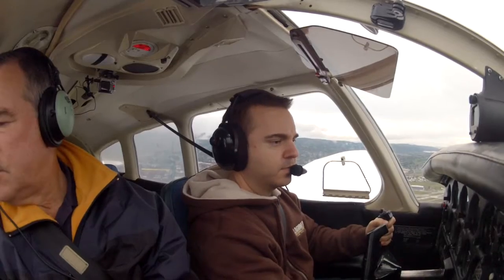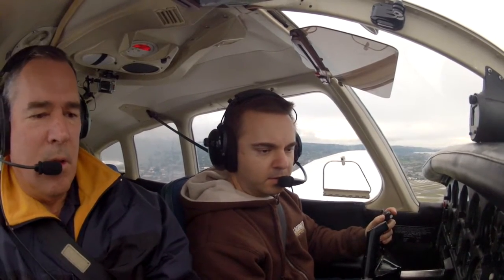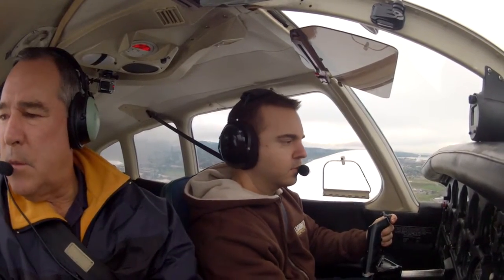Check your zero nine X-Ray, one minute one nine left. Clear touch and go. One nine left, clear touch and go, zero nine X-Ray. Check your zero nine X-Ray, squawk 1-2-0-0. 1-2-0-0 is squawked, zero nine X-Ray. That's VFR again. He's picking up somebody else. Alright, carb heat is off.